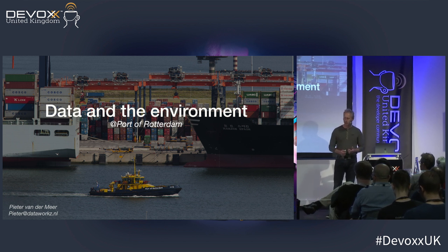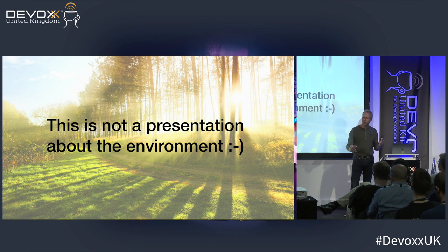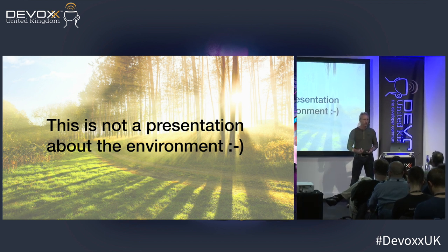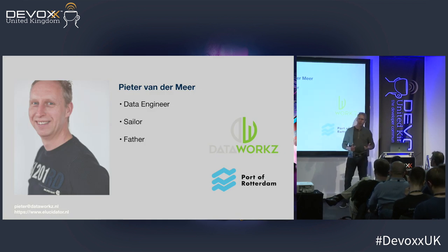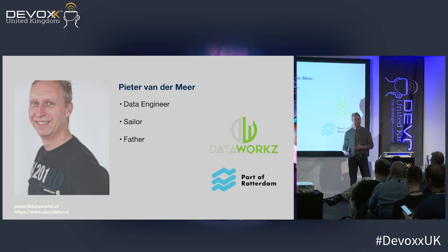I just want to give you a small disclaimer — this is not a talk about how the Port of Rotterdam has found a solution to get rid of all the emissions or environmental dangers within the harbor. That's not what this talk is about. So if you were expecting that, you can still leave. Everybody's still sitting, so I'll introduce myself.